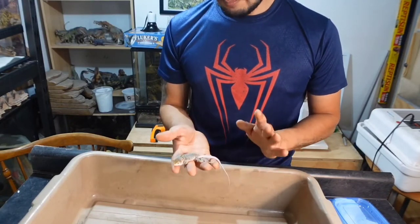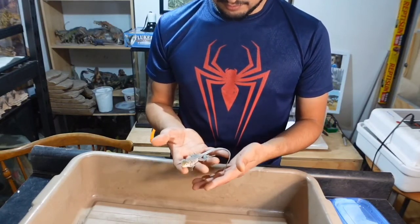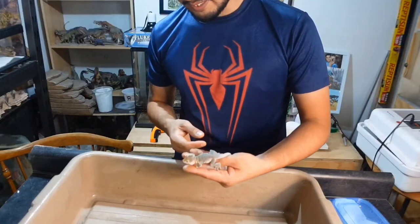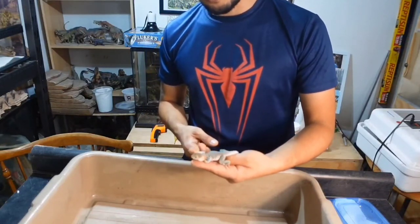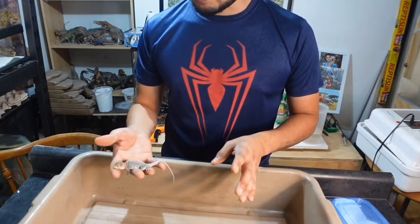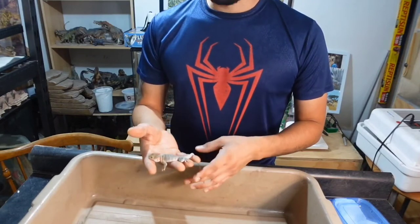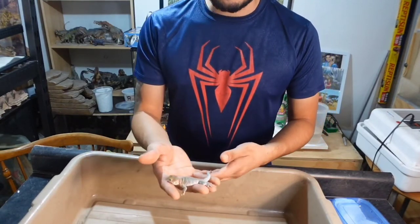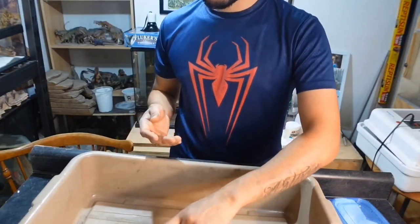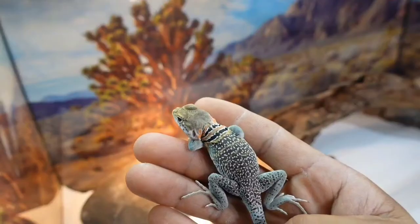I hate dealing with really small crickets and really small bugs, so this guy is going to be a lot easier to feed. Now I gotta take my table apart because otherwise I'm not gonna have any space, and if this guy escaped I don't think I'd be able to catch him. Let's go ahead and put him in his quarantine setup.